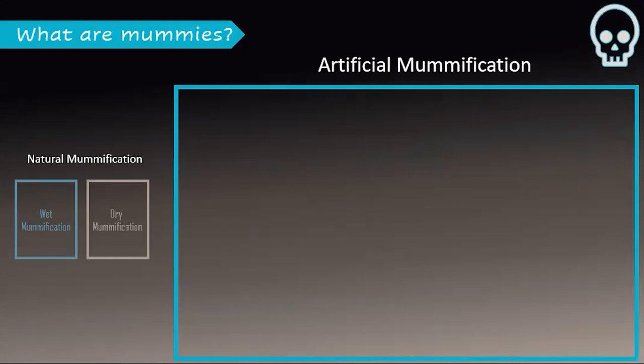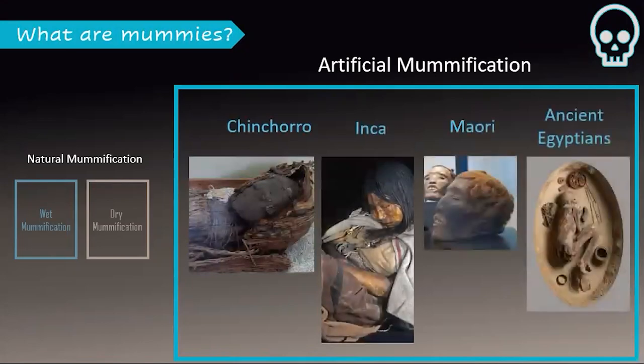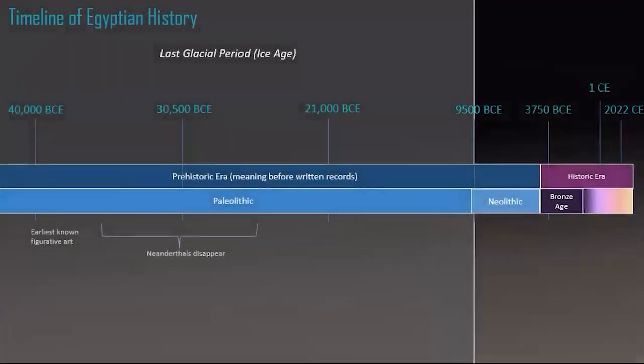Different peoples throughout history and around the world have found different ways of keeping the body from decaying. An ancient Chilean tribe called the Chinchorro, the Inca, the Maori, and the ancient Egyptians are just a few examples. Usually we find that mummies show signs of being both naturally and artificially made. The ancient Egyptians were not the first to practice mummification, but they did do it for the longest period of time — thousands of years in fact — and their funerary rites were very elaborate.